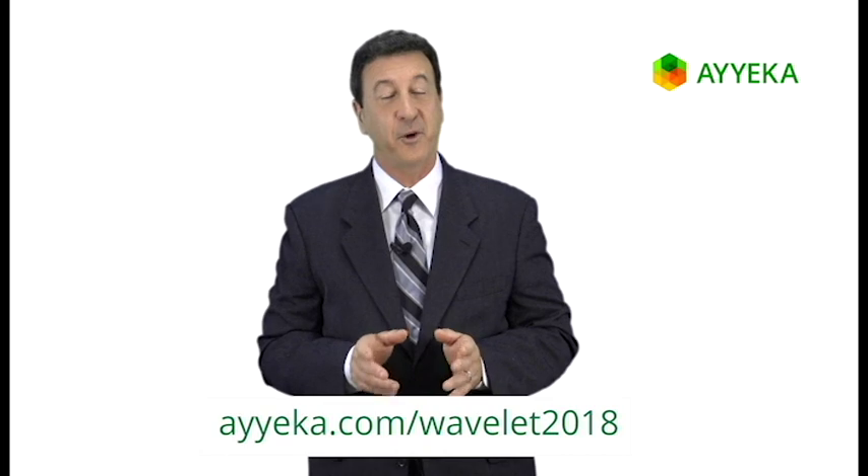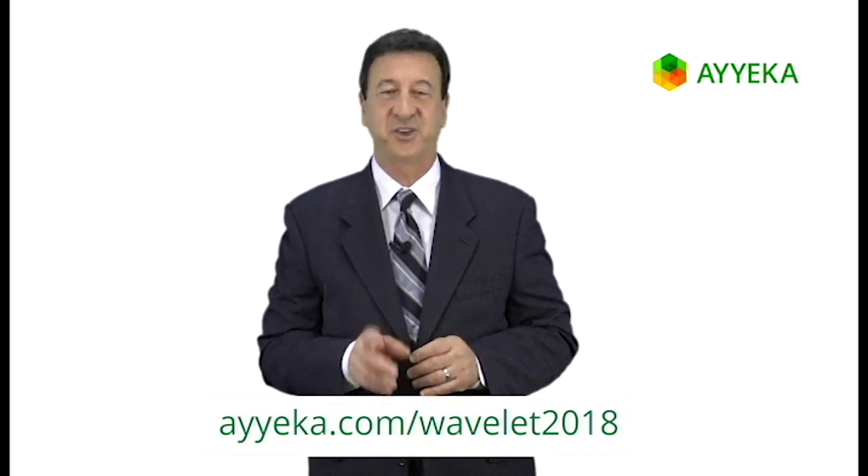It's the same Wavelet with a completely different engine inside. But it's the same lab-engineered, industry-ruggedized, field-tested device you've come to love and trust. To find out more and to speak with a member of our onboarding and enterprise solutions team, visit IECA.com/Wavelet2018.